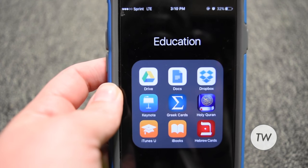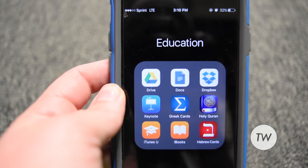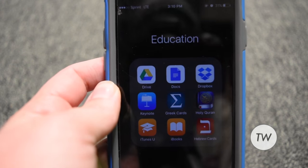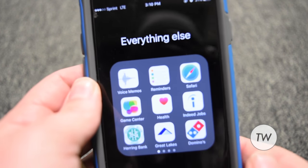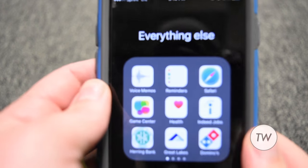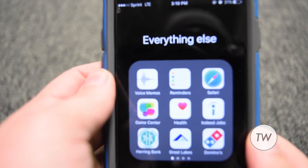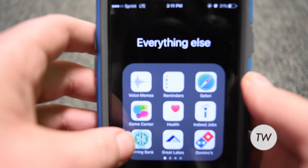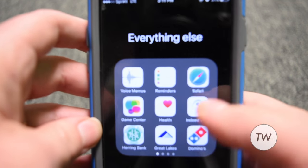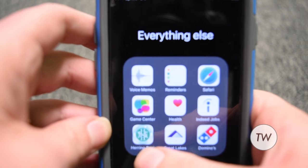Then my School folder — I have Google Drive, Google Docs, Dropbox, Keynote, Greek Flashcards, the Quran, iTunes U, iBooks, and Hebrew Flashcards. Then I have my Everything Else folder that holds all the other things I don't use all the time but want on my phone: Voice Memo, Reminders, Safari, Game Center, the Health app, and Indeed Jobs.